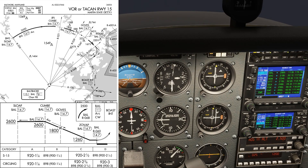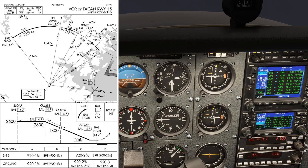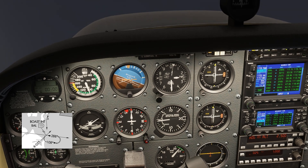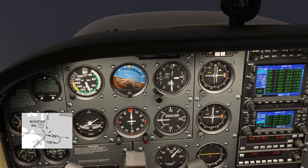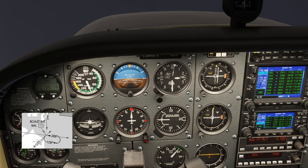So our inbound course isn't 108 — it's the reciprocal, 288 degrees. That's ultimately what we want on the top of the OBS. Crossing that point, we begin a left turn for the teardrop entry. The outbound heading is 108, so to offset that by 30 degrees to the right, we want a 138 heading. We'll time one minute outbound.